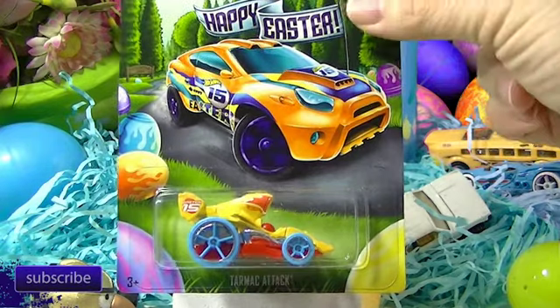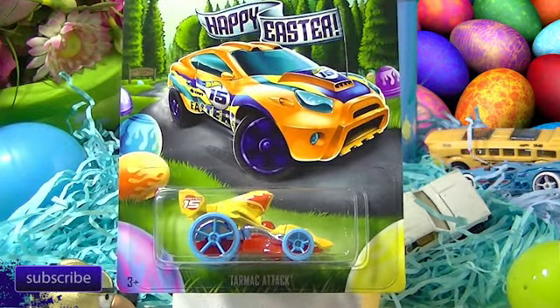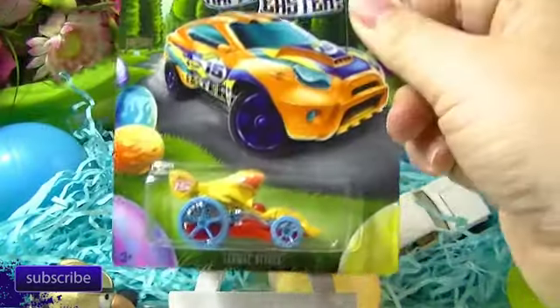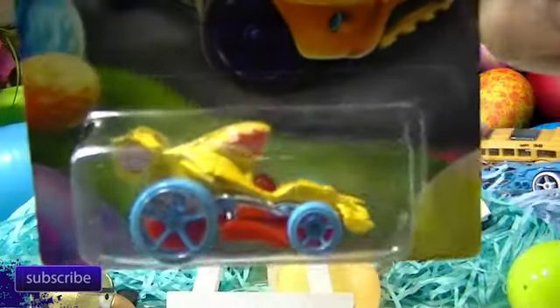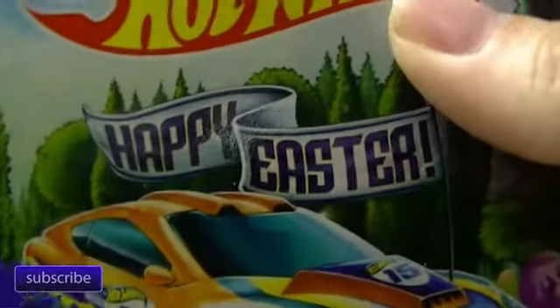This one's very Easter-y — you just can't get any more Easter-y than that Tarmac Attack. This is kind of like a little tuned IndyCar, the Tarmac Attack here. I think last time in 2013 it came out in two colors and that's about the only time we've seen it, so I think this is the third release. It's not really my favorite of the three, but it's Easter. I mean you can't beat Easter, right?